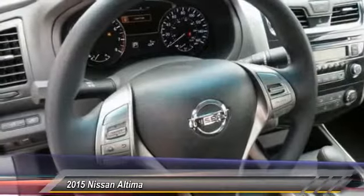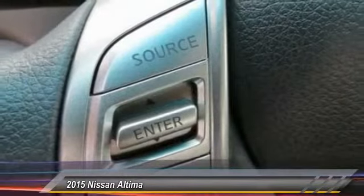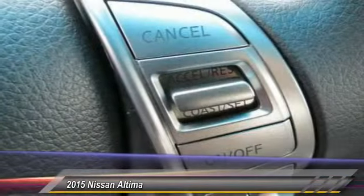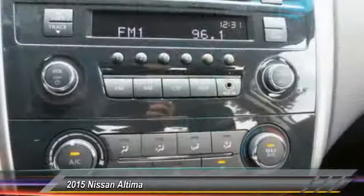Anti-lock braking system, traction control, Bluetooth wireless data link for hands-free phone, air conditioning front, power steering, cruise control, AM FM stereo radio, rear defrost, FWD, child safety locks.